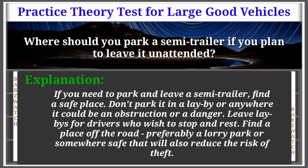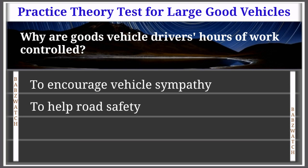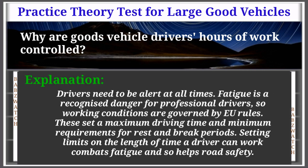Question 44 of 50: Why are goods vehicle drivers' hours of work controlled? Options: to encourage vehicle sympathy, to help road safety, to ensure fair road use, to improve vehicle security. The correct answer is: to help road safety. Explanation: Drivers need to be alert at all times. Fatigue is a recognised danger for professional drivers, so working conditions are governed by EU rules. These set a maximum driving time and minimum requirements for rest and break periods — limiting working hours combats fatigue and helps road safety.